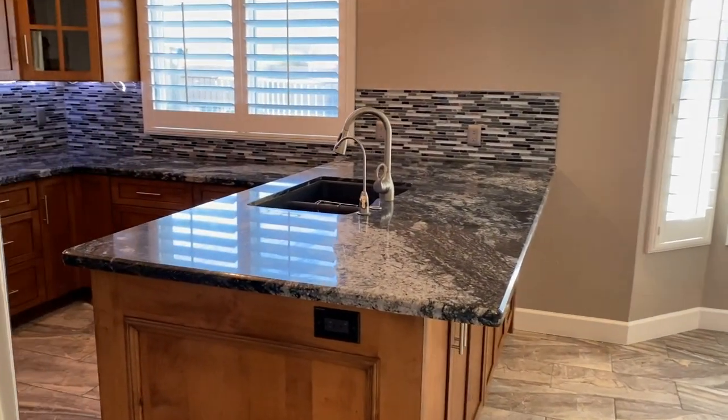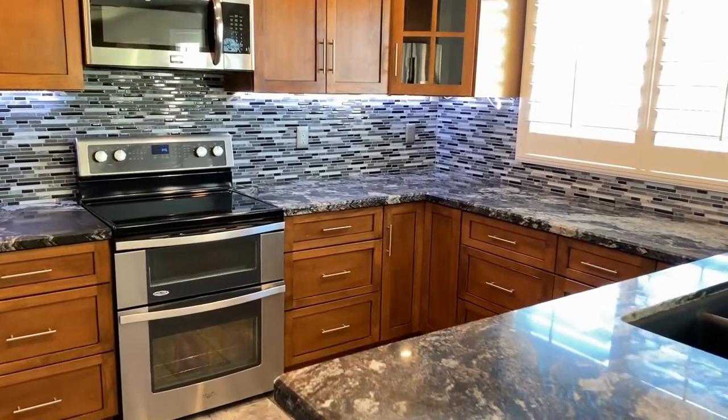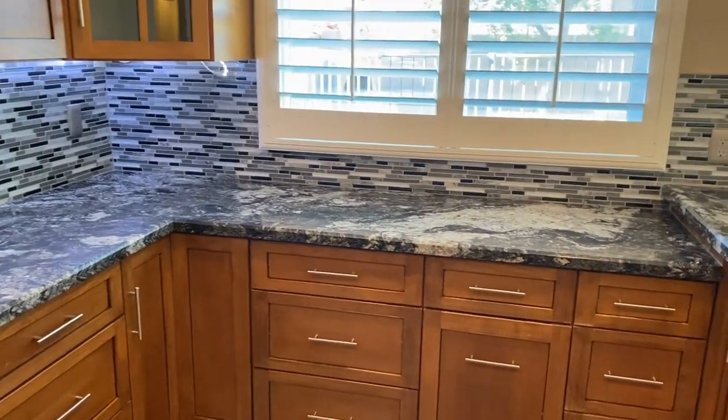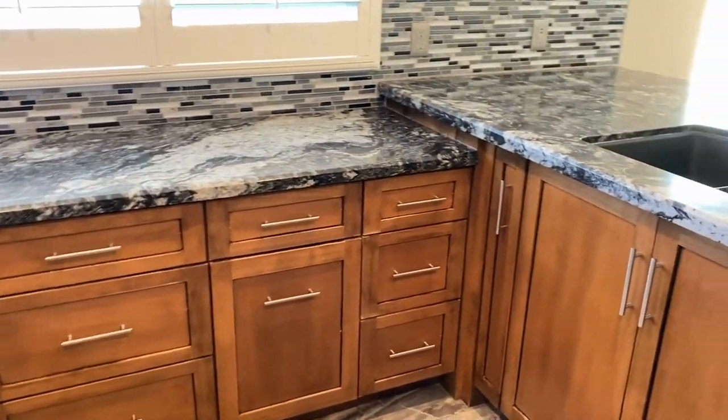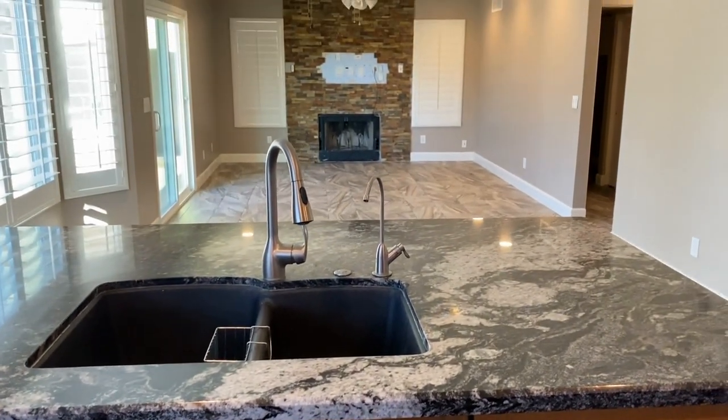This is a beautiful kitchen — love the backsplash, plenty of cabinets, stove, oven, microwave, plenty of counter space, dual sinks, dishwasher, side-by-side refrigerator with the freezer on the bottom.